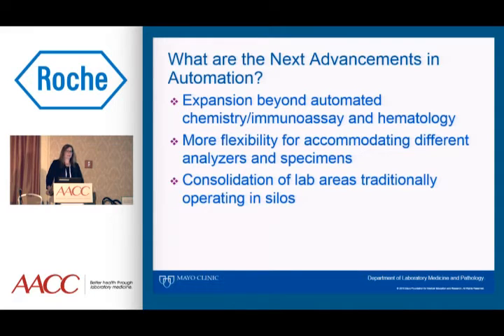What are the next advancements we expect to see in automation? I hope that in our laboratory we'll be expanding beyond just automated chemistry, immunoassay, and hematology. I hope to see more flexibility for automation systems to accommodate different analyzers and different specimens. The topic for today is consolidation of lab areas that are traditionally operating in silos — pulling disciplines like molecular diagnostics or microbiology into the core lab automated venue.